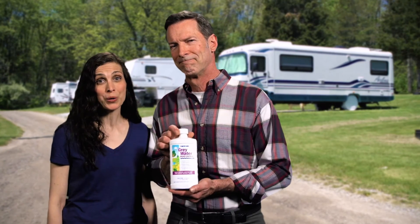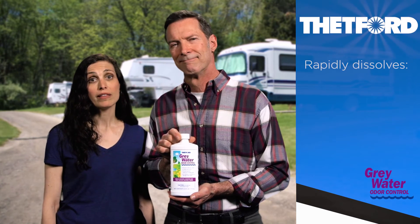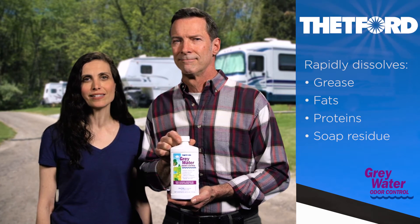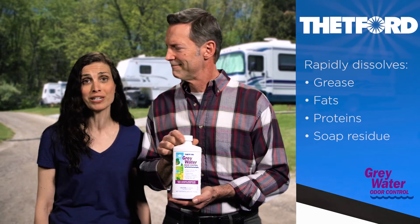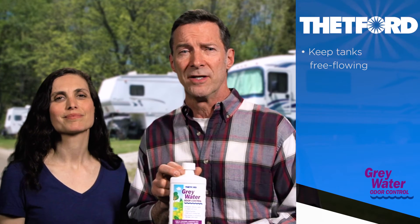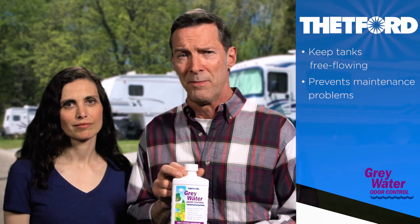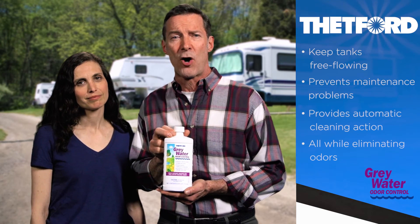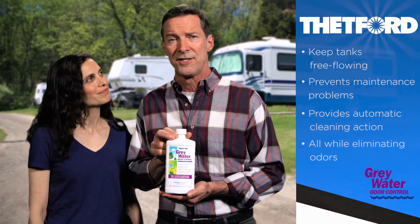Thetford's Greywater Odor Control has a special degreaser additive package that rapidly dissolves grease, fats, proteins, and soap residue and eliminates unpleasant drain odors, even in a 40-gallon tank. It also keeps greywater holding tanks free-flowing for easy evacuation and prevents disruptive maintenance problems. Its detergents help keep holding tanks clean and provide automatic cleaning action while the vehicle is in use.